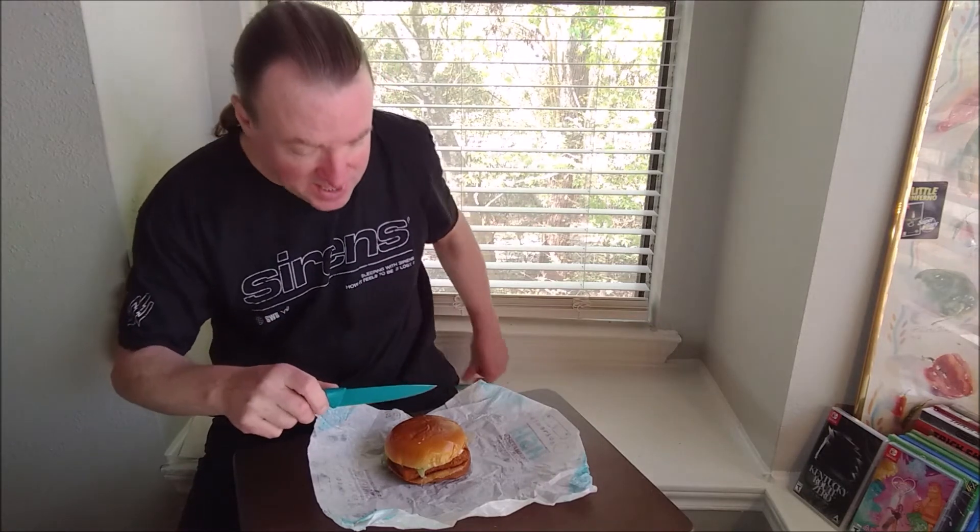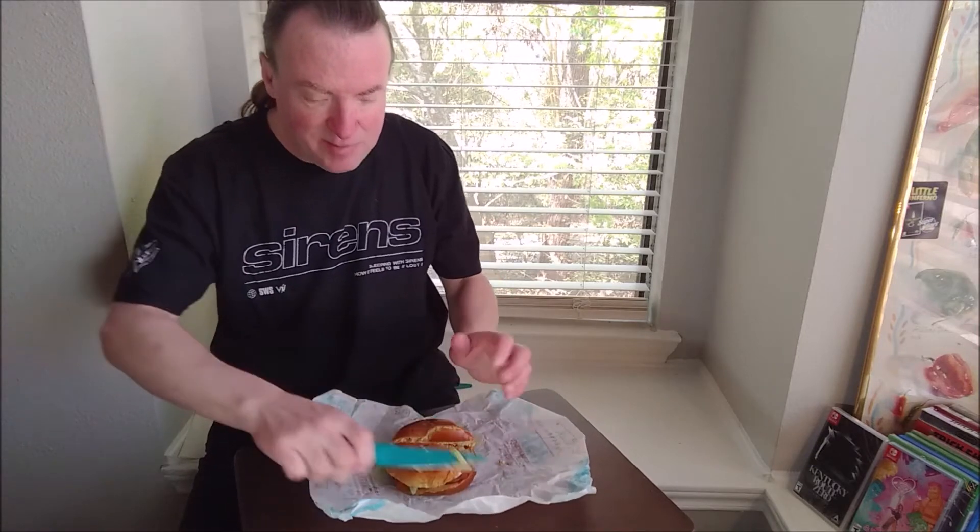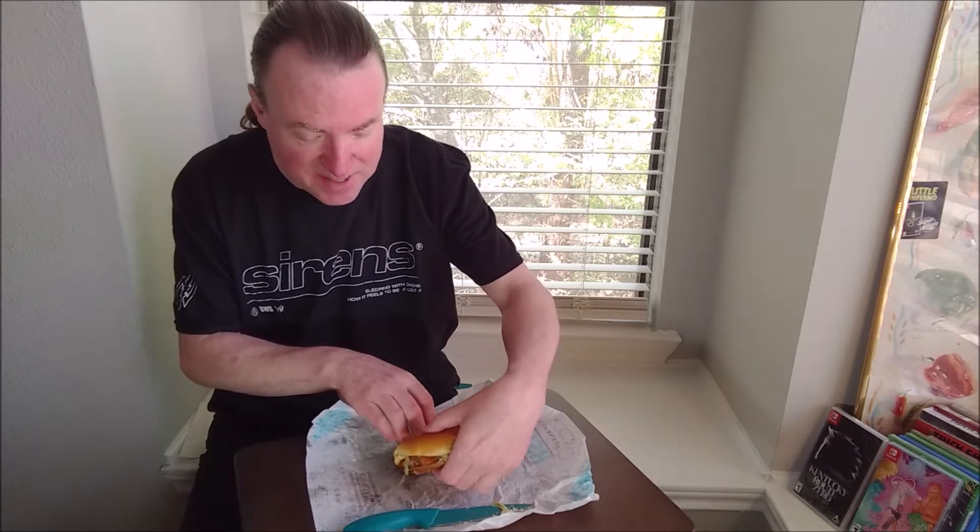Alright, you saw the close-up — it wasn't anything special looking, but I will be cutting it in half. It just makes life easier to eat a sandwich half at a time.